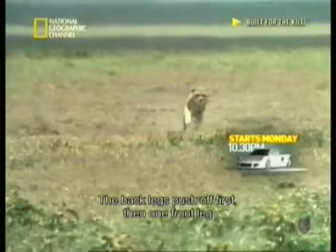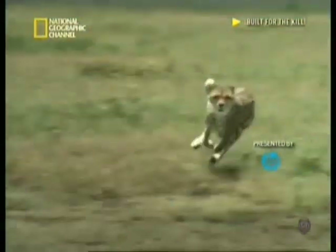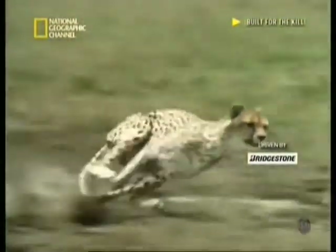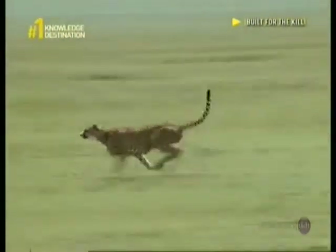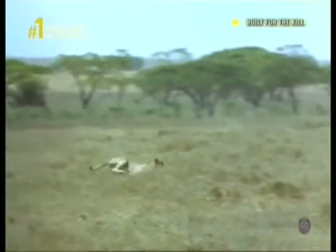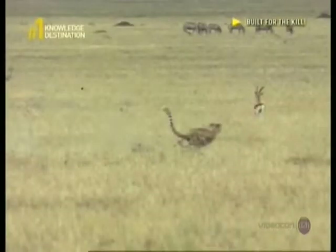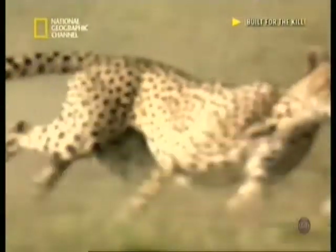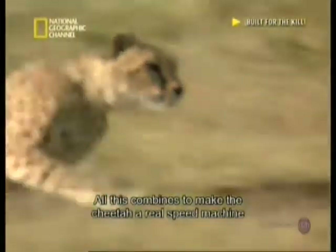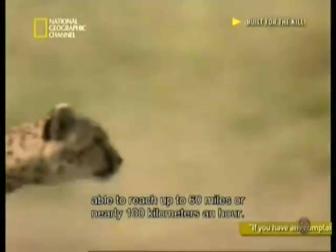The back legs push first, then one front leg, then the other, propelling the cheetah forward. Its tail acts like a rudder, helping it to twist and turn during the chase. All this combines to make the cheetah a real speed machine, able to reach up to 60 miles — nearly 100 kilometers — an hour.